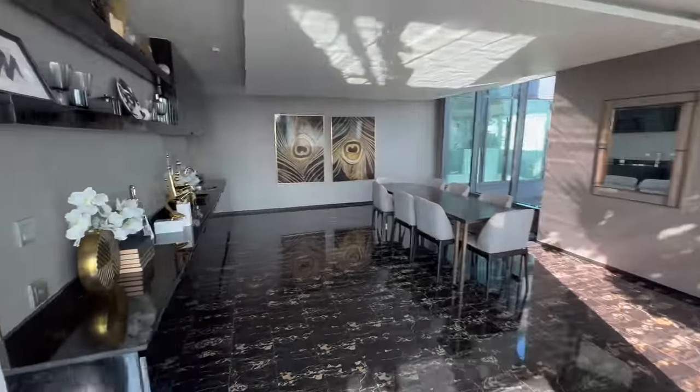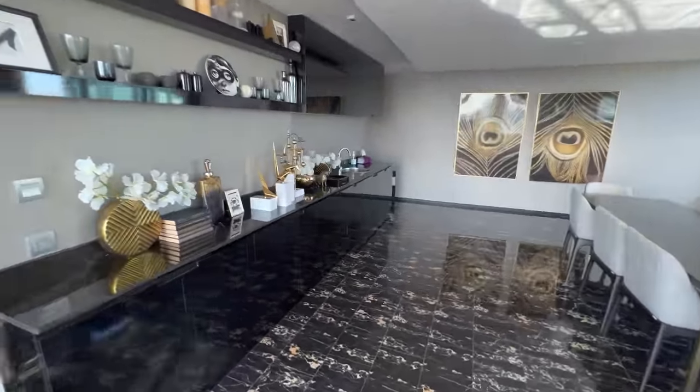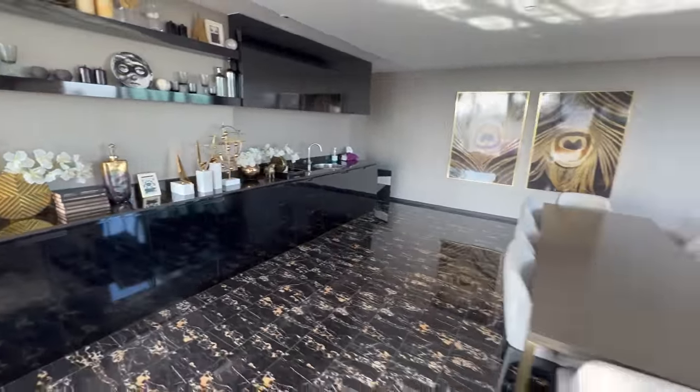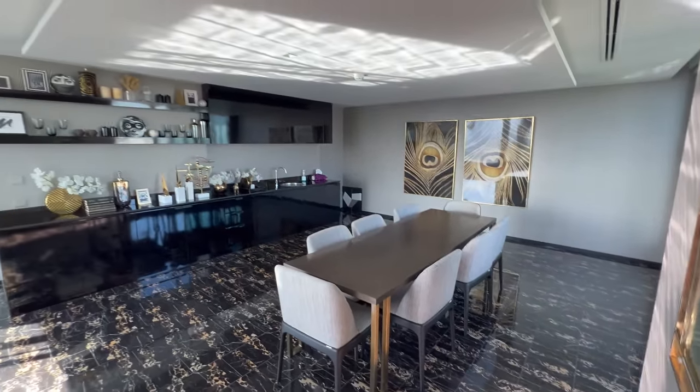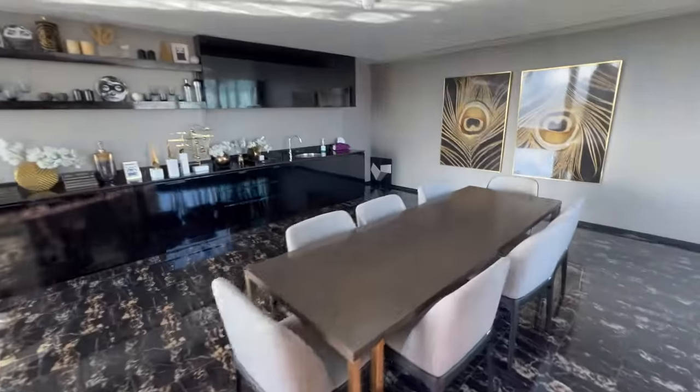Most buildings have a meeting room you can book out, and this one is no exception. There's a little prep area for light snacks and a table to get any meeting done or host a small get-together. That's enough of the facilities — let's go check out the condo unit itself.